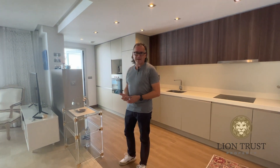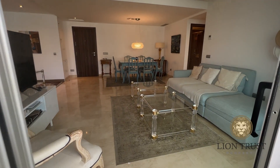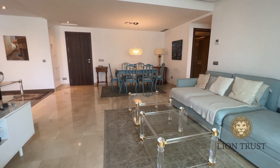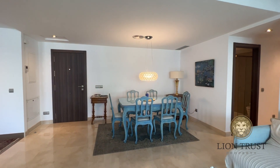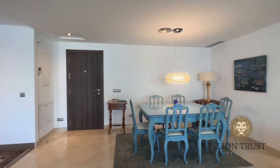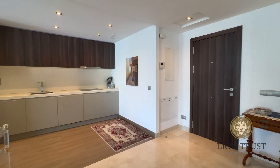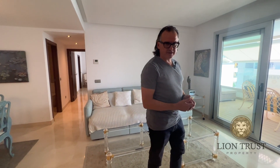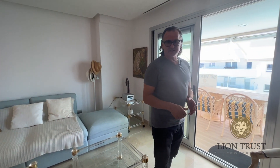Aqua was built in 2017 by Taylor Wimpey, a very popular development and perfect for a holiday home or for rentals. The apartment itself is just under 100 square meters — 93 square meters — and in addition it's got 37 square meters of terrace. It also has a parking space, a particularly large parking space.